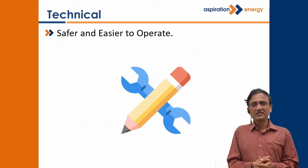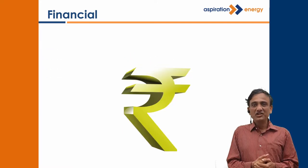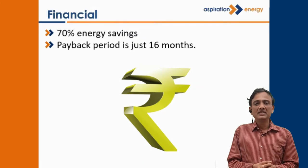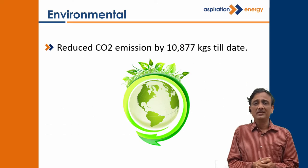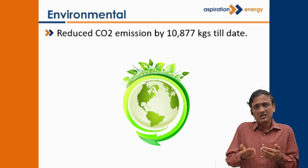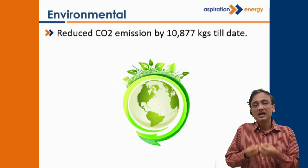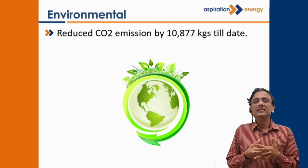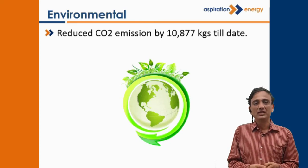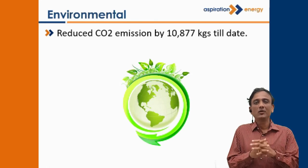Technically, this was a safer system, easier to operate, and easy to monitor and control. Financially, it saved 70% of the energy costs, with a payback period of less than 16 months. Environmentally, although they were already using a cleaner fuel like LPG, because the consumption was reduced to one third — the heat pump absorbing heat from the atmosphere and giving it out as heat — the savings on CO2 in terms of environmental damage was about 11,000 kg over the last few months of operation. So not only was it economical, it was also ecological.